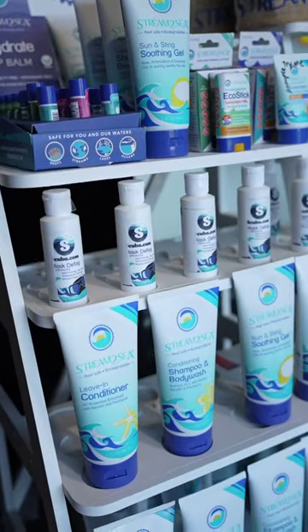Here at scuba.com, we carry a wide variety of different sun protectants from Stream2Sea. Stream2Sea is an amazing brand and whenever you get their products, you can ensure that they are going to be reef safe and biodegradable.